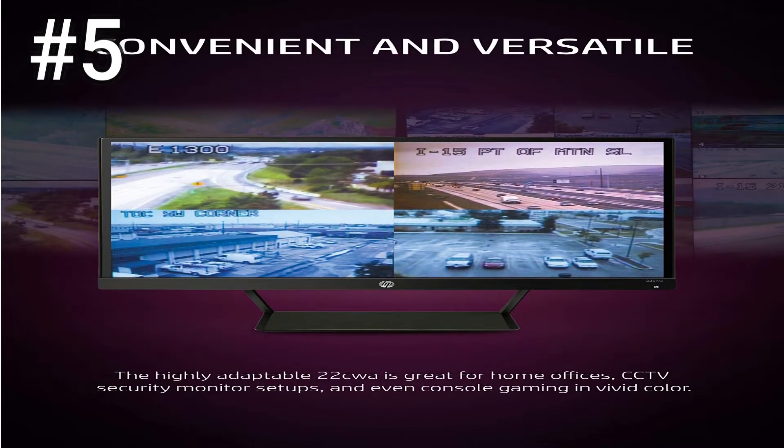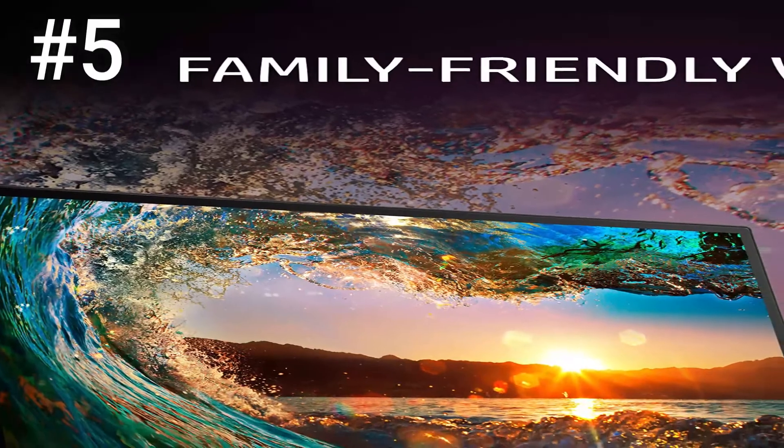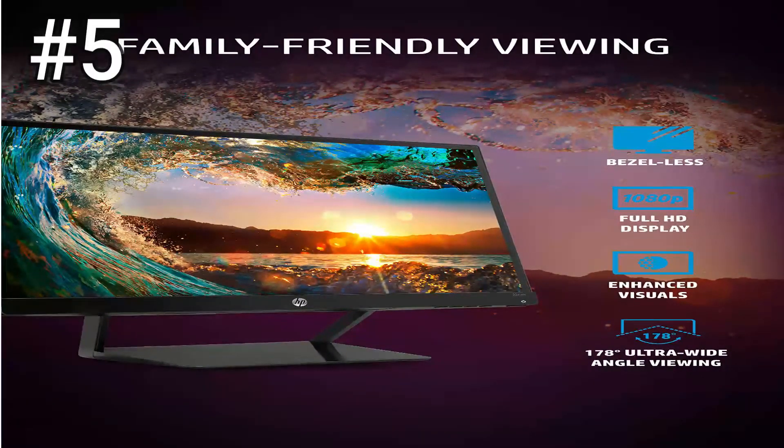Check the links in the description box below for pricing on any product mentioned. So these are the best computer monitors under $200, which you can buy this year. If you know any other computer monitors under $200 that we missed in the video, you can tell us the name in the comments.